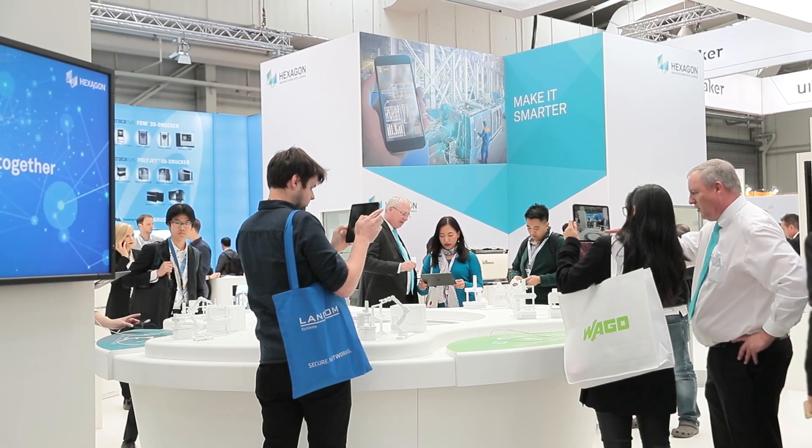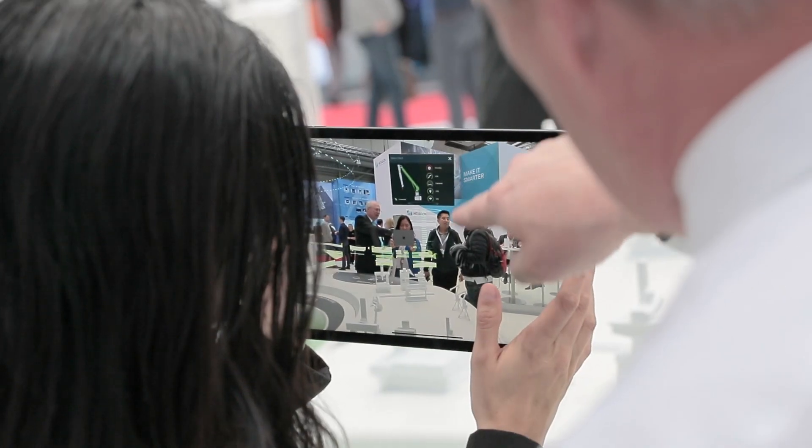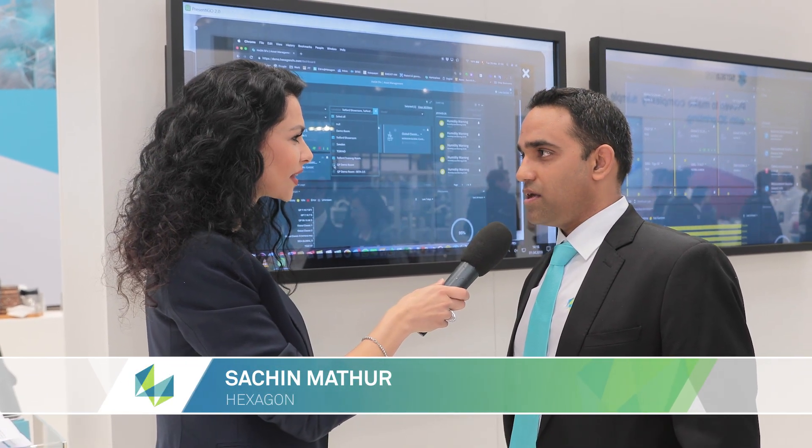Finally, visitors are invited to see Hexagon's smart factory vision brought to life in an augmented reality experience. I'm demonstrating the SFX asset management solution here, part of the smart factory strategy for Hexagon.